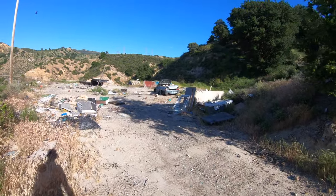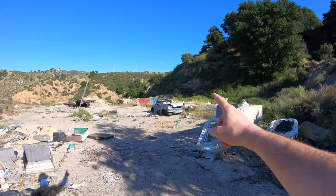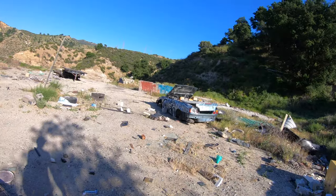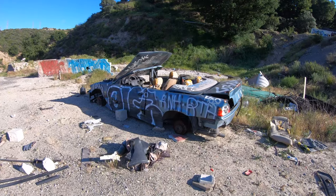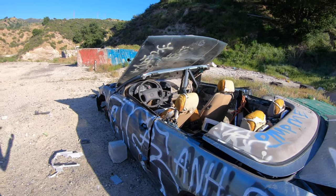Yo, look at this! This car looks dope. This is going to be really cool for some Instagram shots right here, but I forgot to bring my tripod. Damn, this would be so dope to take a picture of right here.